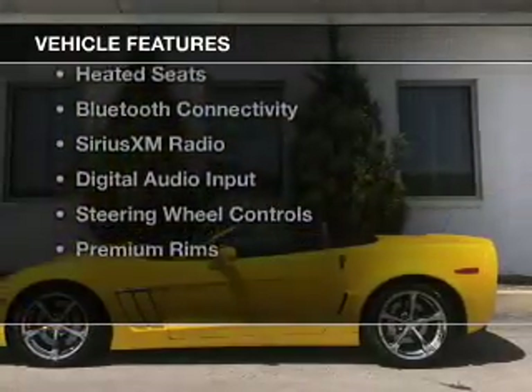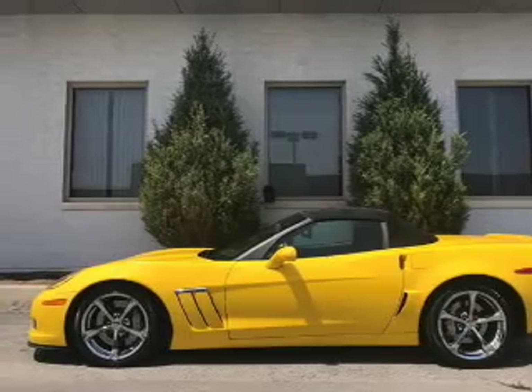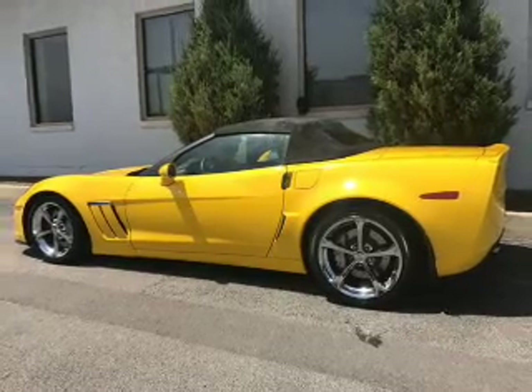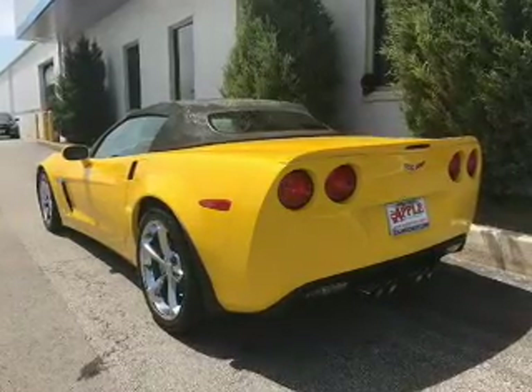The features include a power convertible top, internet connectivity, electric trunk, leather seats, heated seats, Bluetooth connectivity, Sirius XM satellite radio, digital audio input, steering wheel controls, and premium rims.